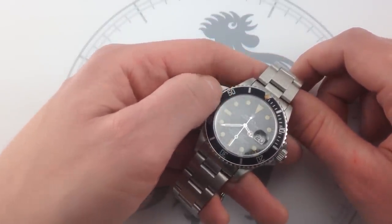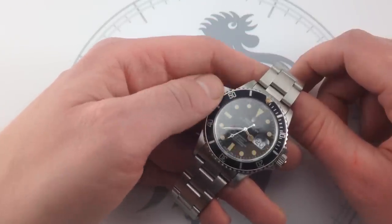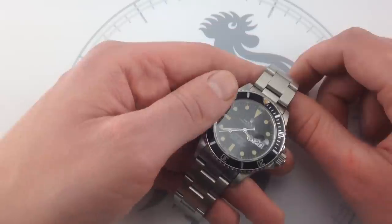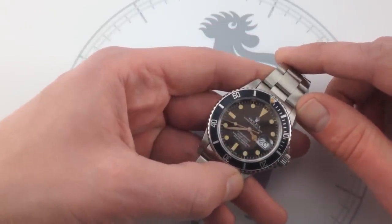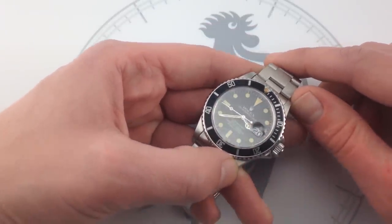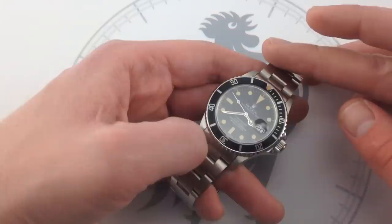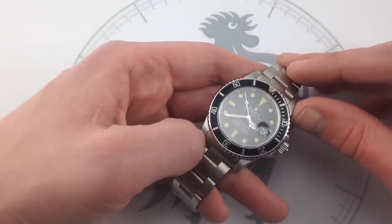The great thing about this Rolex Oyster Perpetual Submariner 16800 transitional reference is that it embodies the best of both worlds. You get that classical Rolex tool watch look — no-holds-barred utility, no excuses made — but you also get some of the upscale features that we've come to take for granted in Rolex sports models to this day. And that's a great thing because this watch is a usable classic.